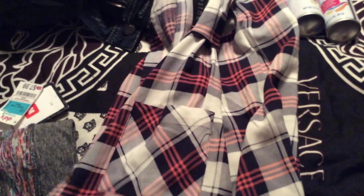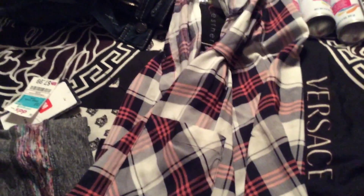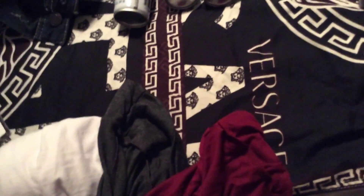I also have this plaid button-down shirt. It was on sale for $8.99. I don't know what the original price was but I think it's a nice shirt. It has cut-off sleeves and it's a button-down shirt. And I have this in a 2X.